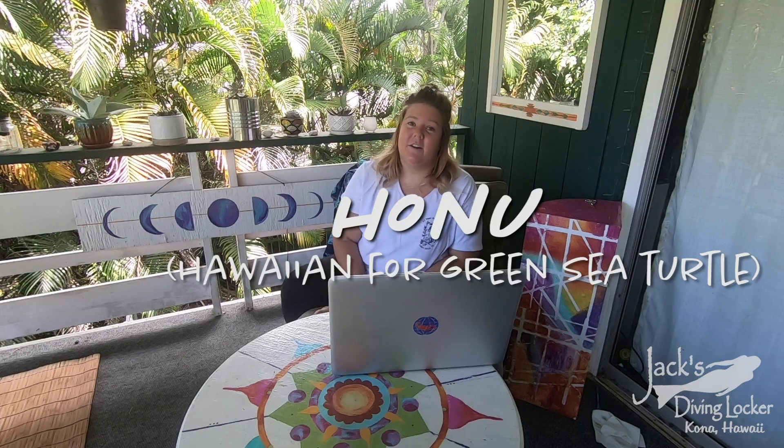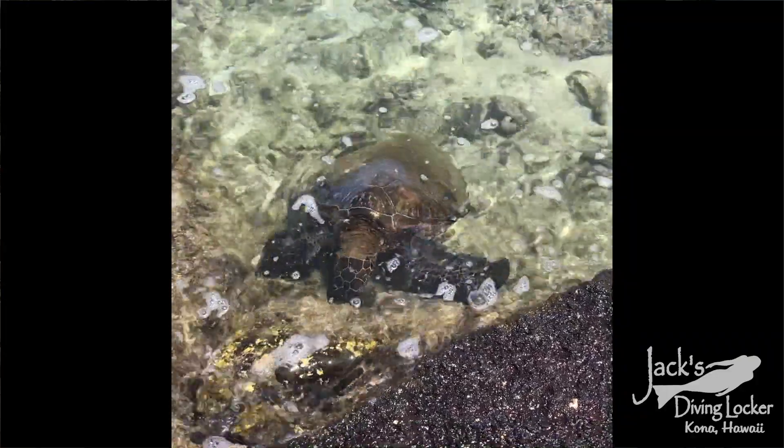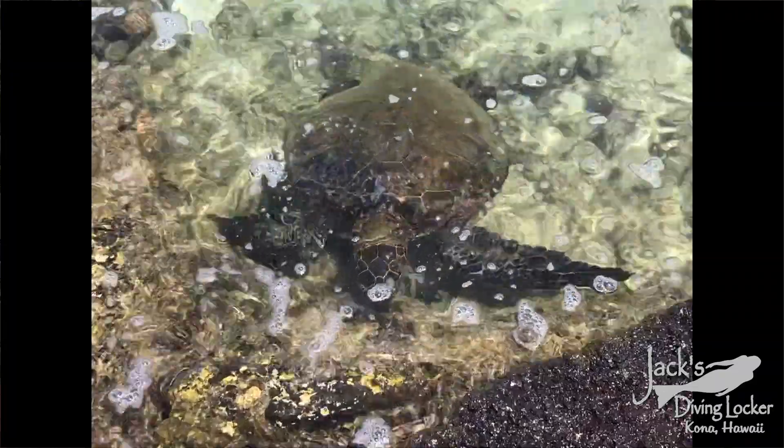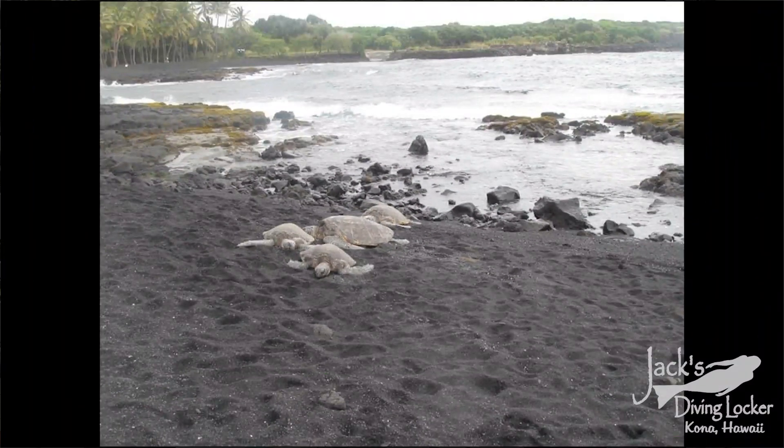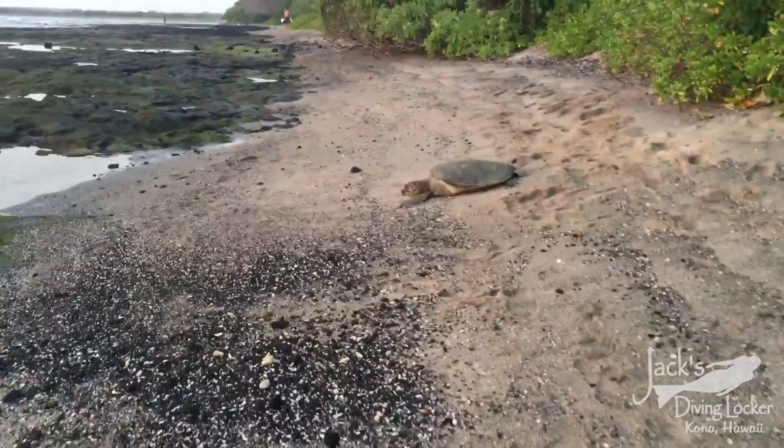The Hawaiian green sea turtles, also known in Hawaiian as Honu, spend all day grazing on seaweed along our beautiful beaches. After a full day of eating and relaxing in the ocean, they haul out onto a beach to bask and nest. Basking really helps with their digestion but it also helps them regulate their body temperature, so having a safe beach to haul out at is really important.